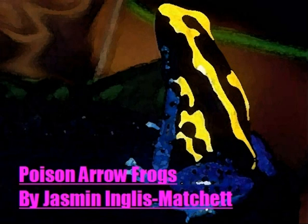Poison Arrow Frogs by Jasmine Ingalls Matcher. Poison Arrow Frogs are part of the amphibian family. Amphibians are animals that can live on water and land.